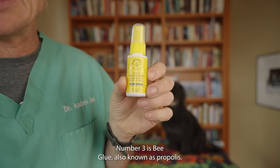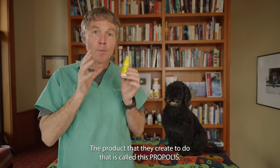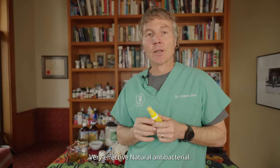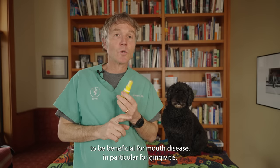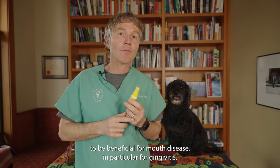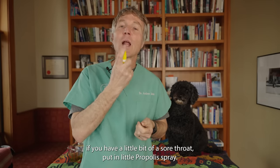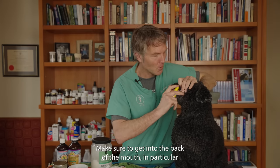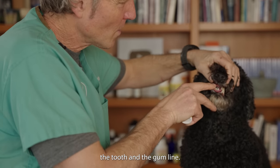Number three is bee glue, also known as propolis. Bees create propolis to seal and protect their hives, and it has a whole array of medicinal properties. It's a very effective natural antibacterial and anti-inflammatory. We also use it for allergies, and it has been shown to be beneficial for mouth disease, particularly gingivitis. It comes in the form of a spray, which I like. Just spray it into the mouth, making sure to get into the back, focusing on the tooth and gum line.